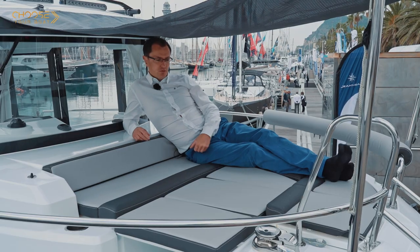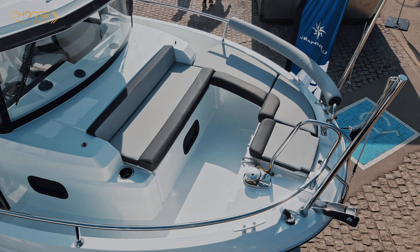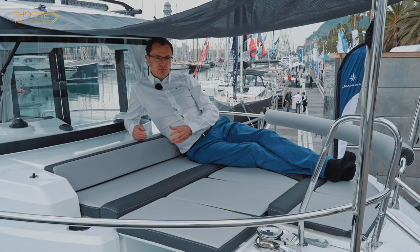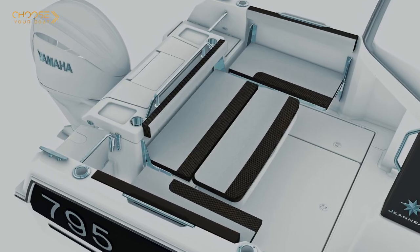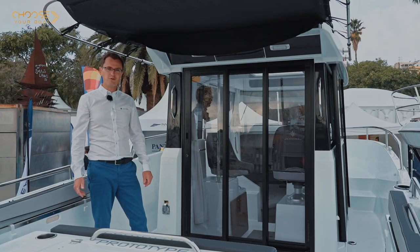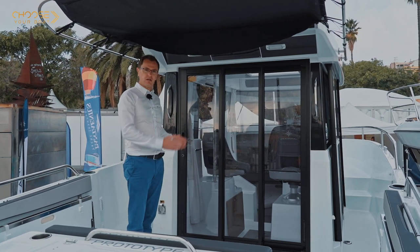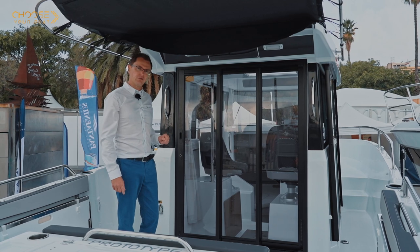The forward cockpit can be transformed into a sundeck — it is very easy to set up. The aft cockpit can also be converted into a sundeck. Let's have a look at the interior of the boat. There are two layouts available for the Mary Fisher 795 Sport.